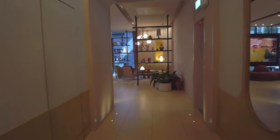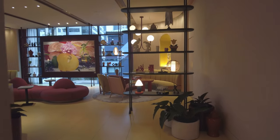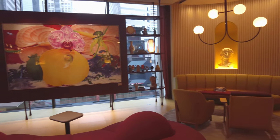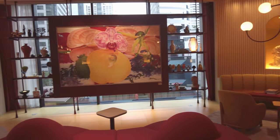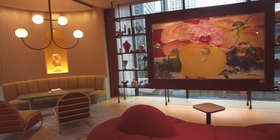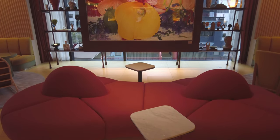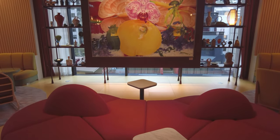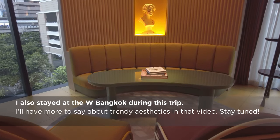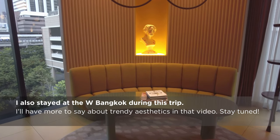I'm always suspect when hotels lean heavy into the hip and ultra-designy aesthetic — my tastes tilt toward the traditional. That said, there's a sameness that pervades the design of luxury hotels these days. When done at the highest levels, this aesthetic looks great. But when hotels at the lower end of the luxury spectrum attempt this look, the result is often quite fake. Too many hotels have turned themselves into cheap-looking social media backgrounds. The Standard is not one of those.